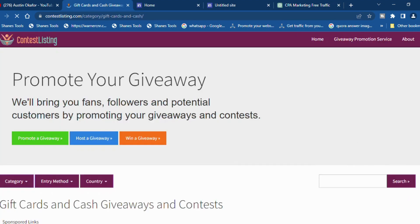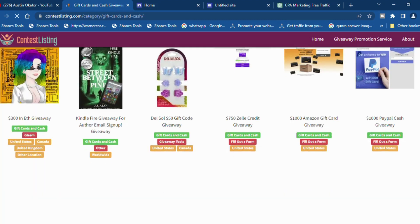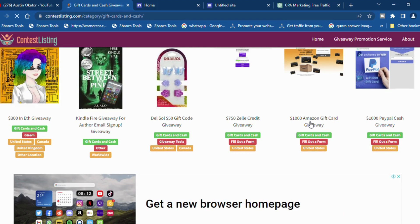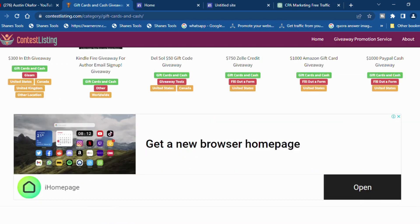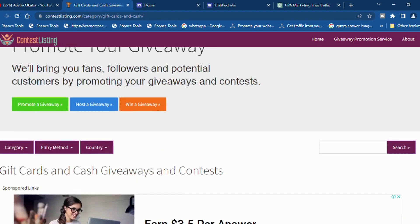I'm going to show you exactly what other CPA marketers are doing quietly on this website. You'll see countless free giveaway offers — this one is a $1,000 Amazon offer, listed by CPA marketers just like you and me. Another one is a $1,000 PayPal gift card. You can see where people are taking advantage of those looking for free stuff. This is super amazing, and you can go ahead and promote your own offers here for free.